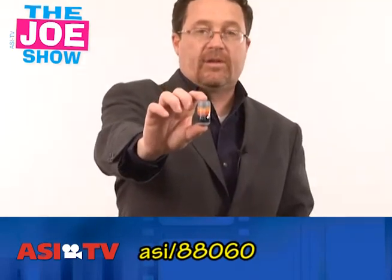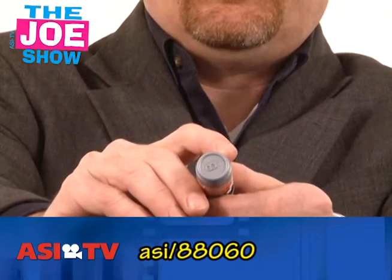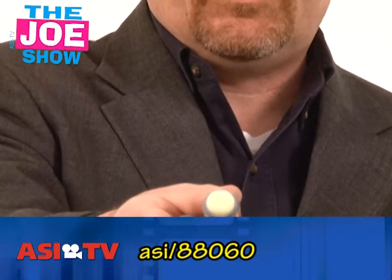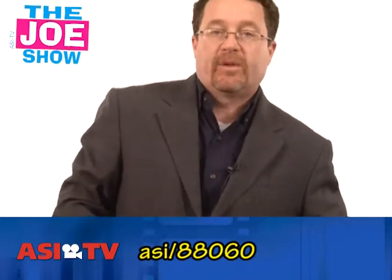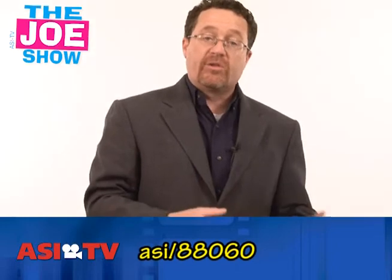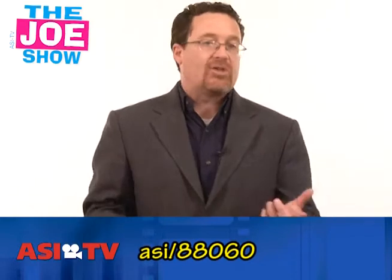The next product is a lip balm in the shape of a soda can — something a little different in the way of lip balms. Summer's coming up, people are going to the beach and spending time outside. They need to protect their lips just as much as their skin. This works for beach promotions, hiking clubs, bike shops — anyone outdoors needs to protect their lips.